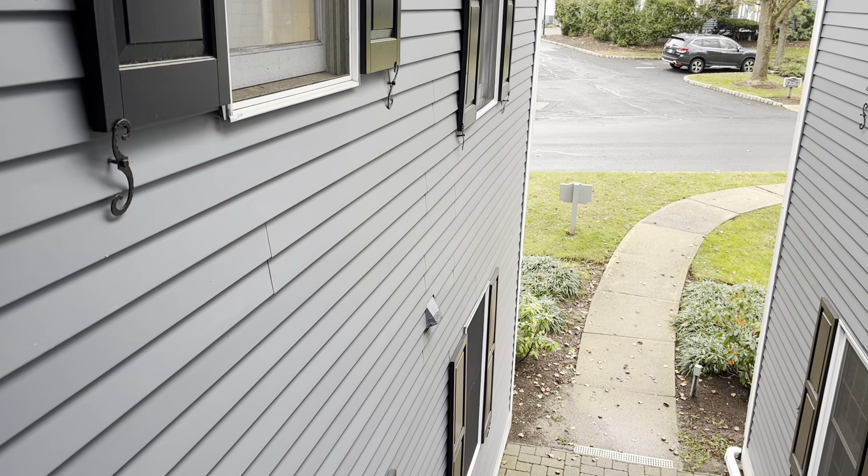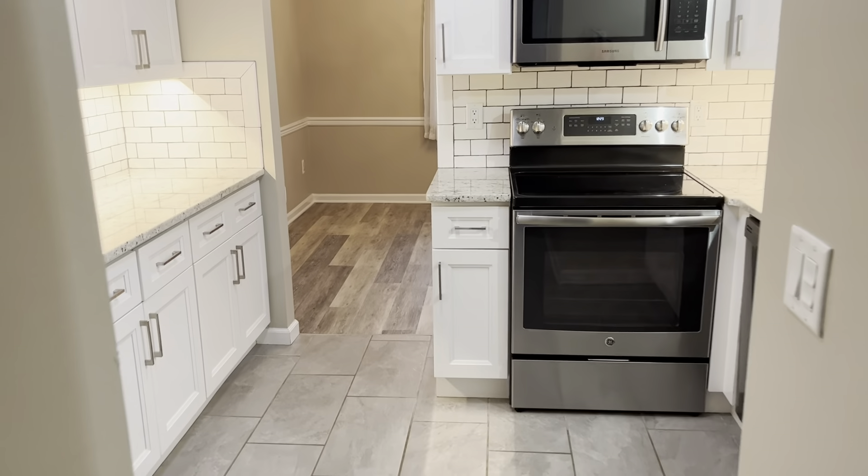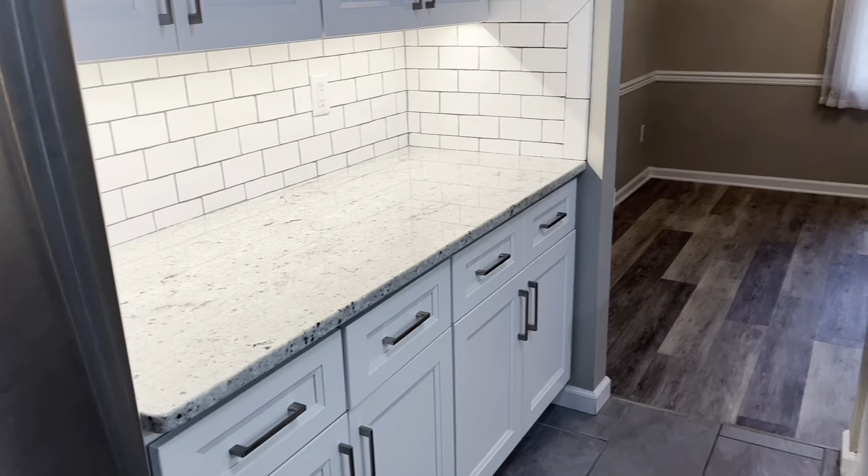Hey everyone, we're at our latest rental home in Countryside Manor in Basking Ridge. We're at unit 150. It's a one bedroom, one bath. It's got the upgraded kitchen, stainless appliances, subway tile backsplash, granite countertops.